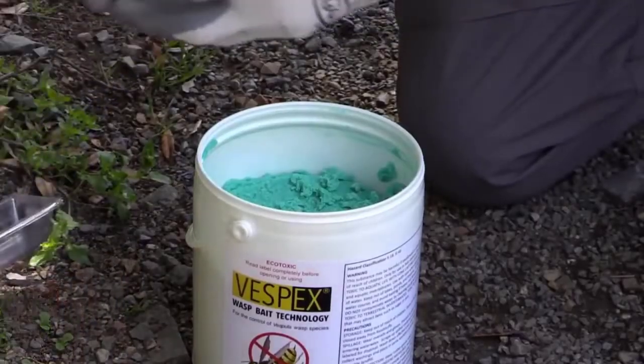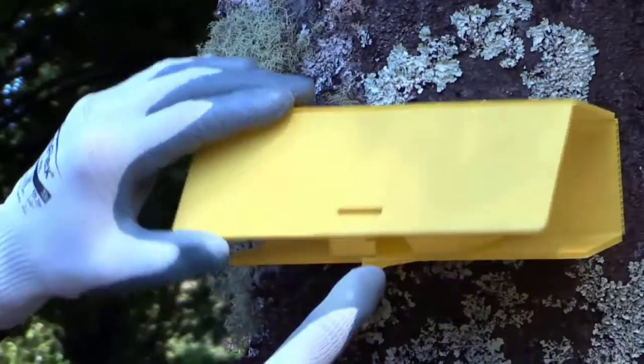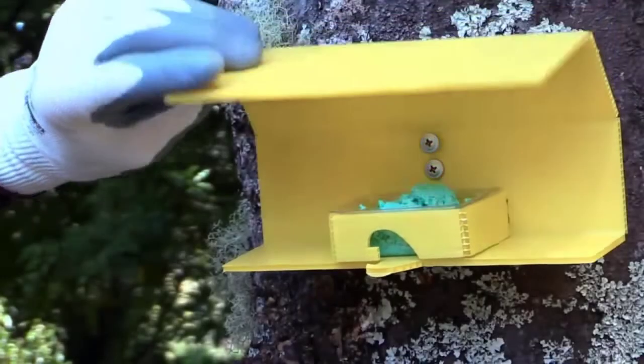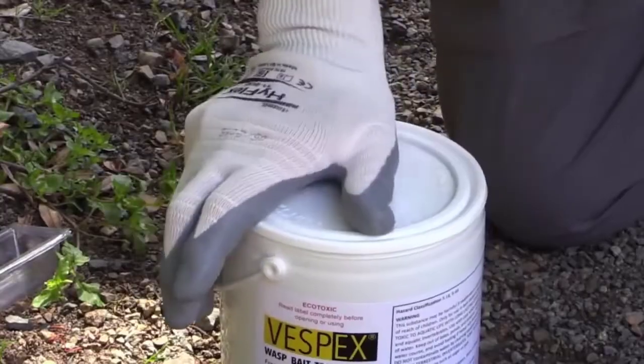While gloved, at each station open the tub, fill the bait well to the fill line, open the cover, insert the bait well, and relatch the cover. Clean up any spills, and always reseal the tub before moving to the next station.